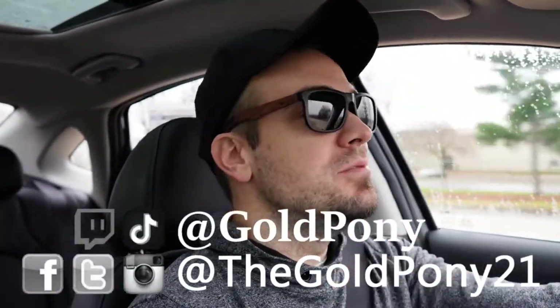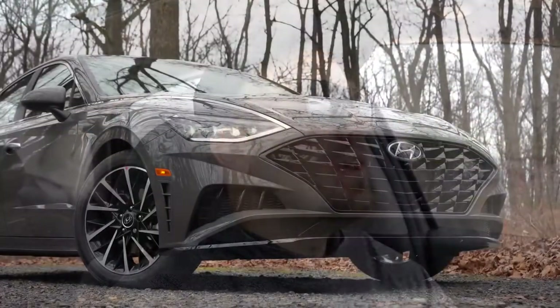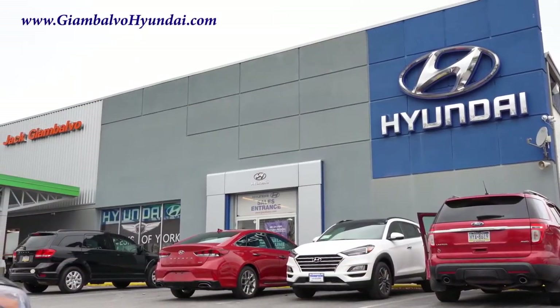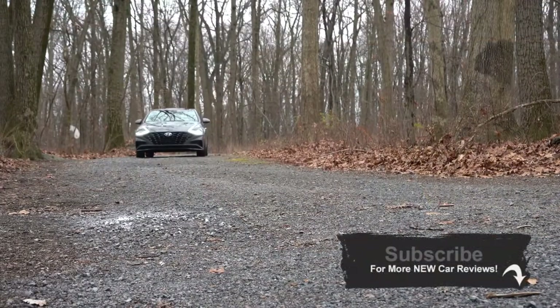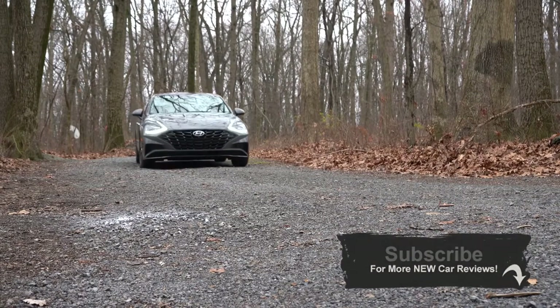What is up, you guys — welcome back to another one. If you are new to the channel, I am Bill Pony. I do new car, truck, and SUV reviews on YouTube, and today we are in the new 2021 Hyundai Sonata, courtesy of Jack Gianbalvo Hyundai in York, PA. For more information on their inventory, please check out the link in the description box below. I wanted to check this one out not only because I own a 2020 Hyundai Sonata, but there are a couple new changes for the 2021 model year.